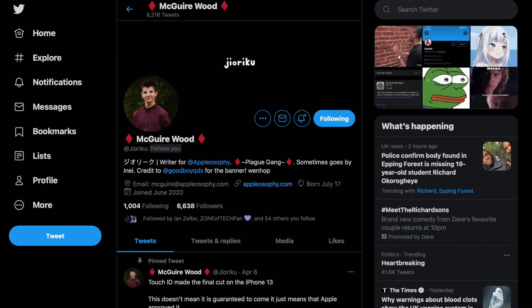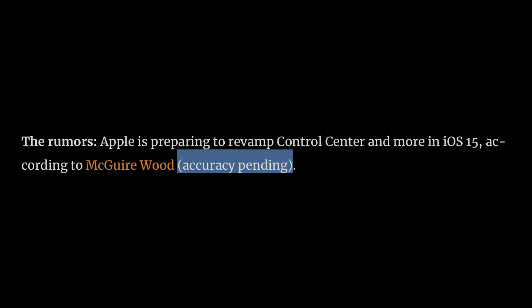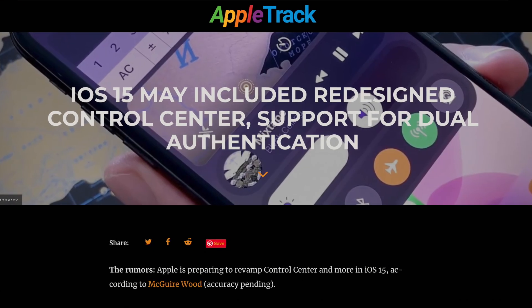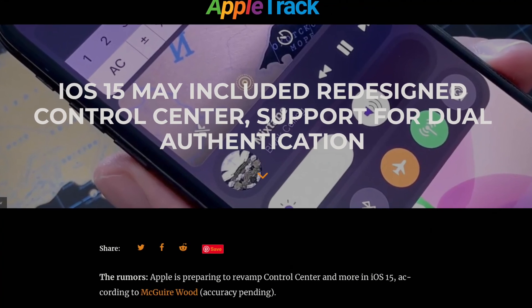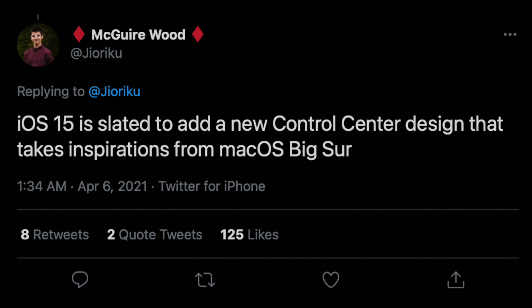Let's begin with Maguire Woods, a source that has been pretty accurate in the past, though he does not have an Apple track rating, so take the information with a grain of salt as per usual. Maguire says that we could see a redesigned control center with iOS 15, and apparently this could be very similar to what we see on Big Sur.